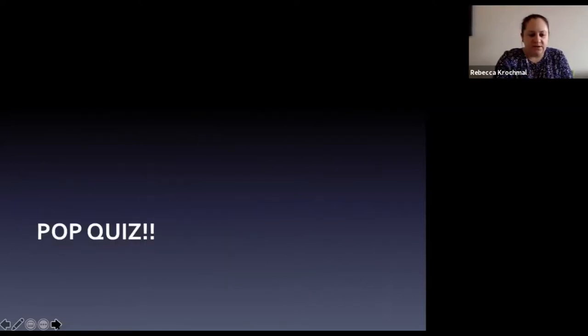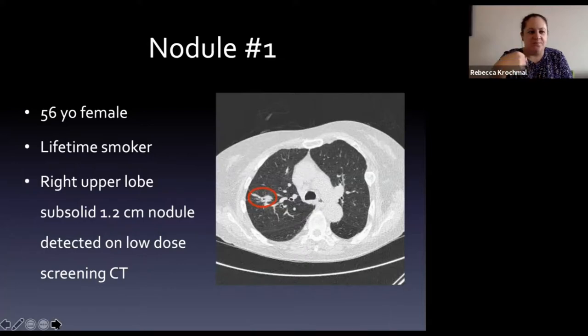I wanted to make this a little more interactive than prior presentations, so I thought we'd start with a quiz. Write down what you think the answer is to these questions - I have seven of them in total.